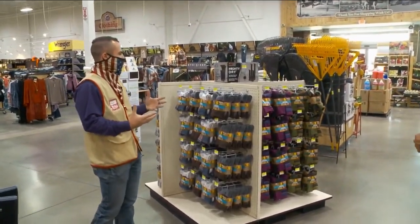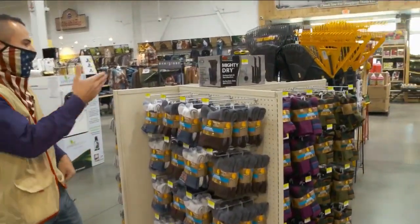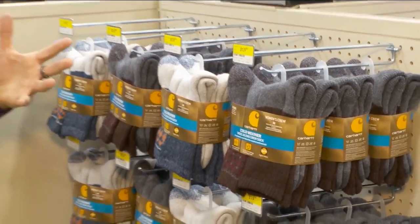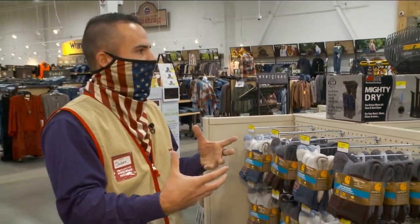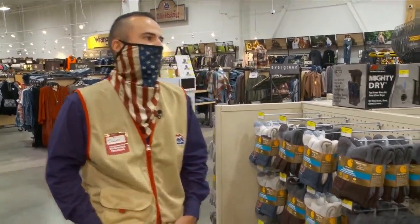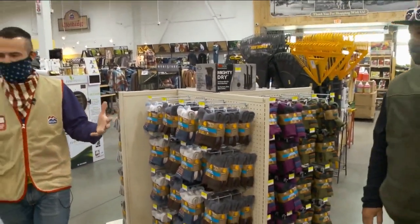I think the biggest thing is starting with the smallest thing. Socks are a huge, huge thing in the wintertime. You've got your wool that pulls that moisture away, keeps your foot dry in that boot, which makes the biggest difference when you're out there working for a couple of hours. So number one, you've got to have good socks — and socks make the biggest difference.